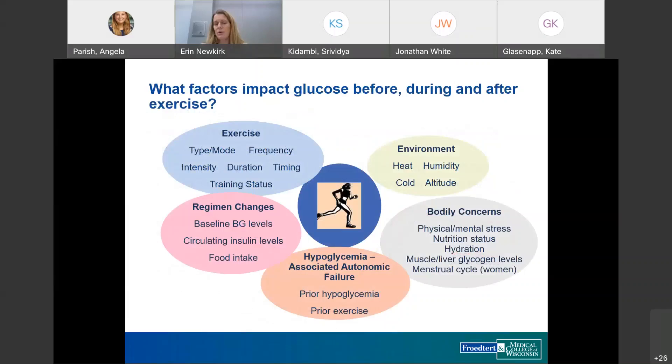Many factors impact glucose before, during, and after exercise: the type of activity — tennis versus running versus weightlifting — duration, environment like running in the heat which increases insulin absorption, competition stress which raises counter-regulatory hormones, hydration, history of hypoglycemia, glucose level going into exercise, recent insulin dosing, and recent food intake. All of these need to be tracked to find what works.